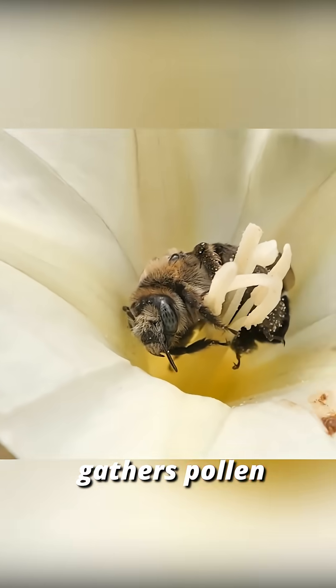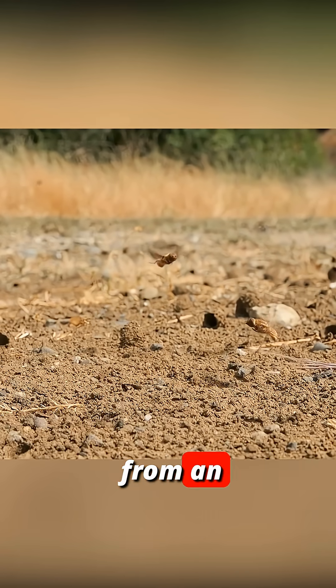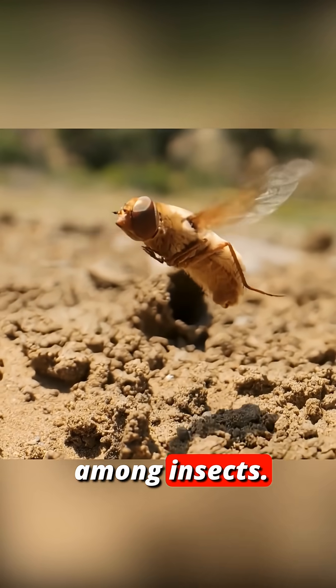The bee diligently gathers pollen and forms it into a nutritious ball that will feed her larva. But danger lurks from an unexpected direction. Nature is full of parasites. Enter the bee fly, a true cuckoo among insects.